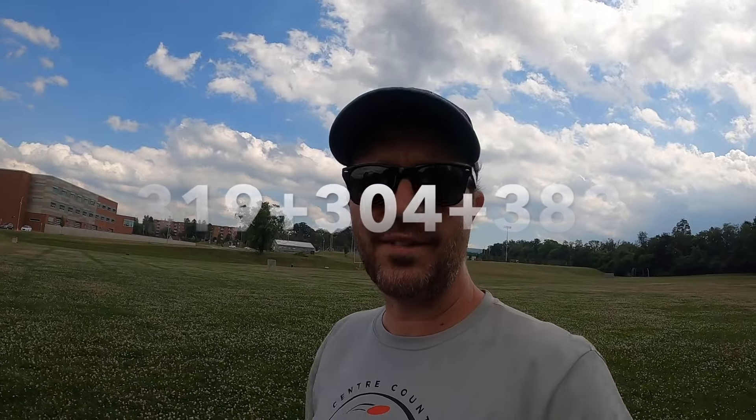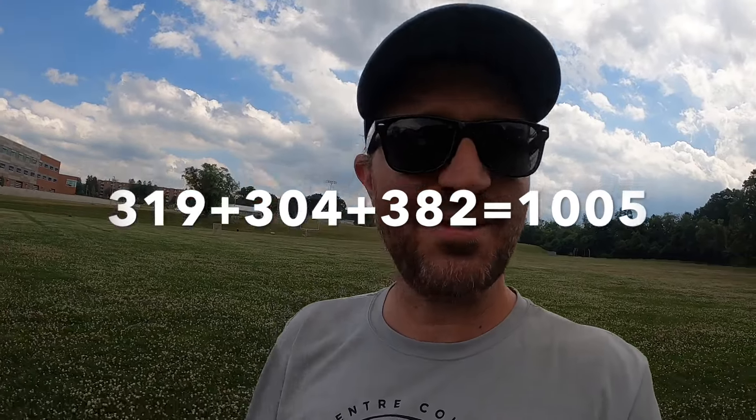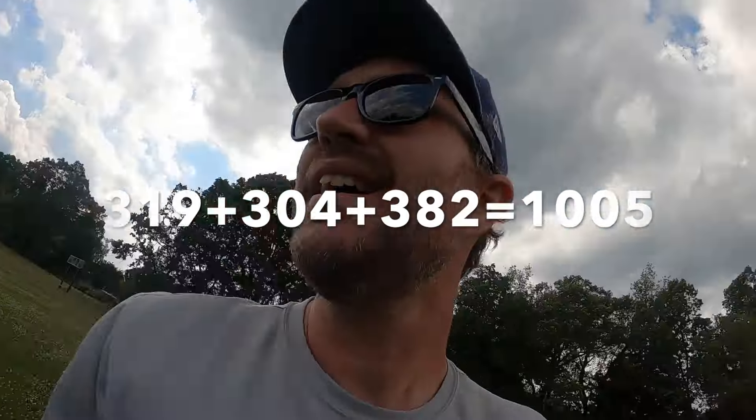It took me several attempts both on and off camera, but I just barely crept over the 1000-foot mark today. I'm sure aided by this nice breeze and finding a 12-speed disc that likes to ride the wind. I'm excited to add this disc to the bag and get a few more throws with it.